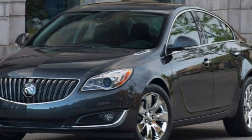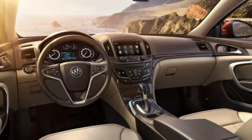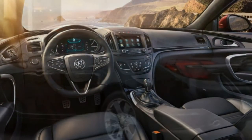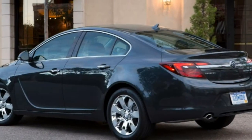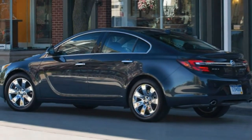Body Styles, Trim Levels, and Options: The 2017 Buick Regal is a midsize sedan that comes in 1SV, Sport Touring, Premium 2, and GS trim levels. The base 1SV Regal starts with 18-inch alloy wheels, automatic Xenon headlights, fog lights,